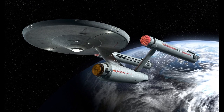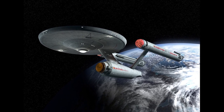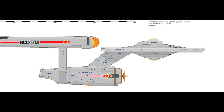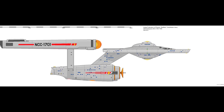Service aboard the Enterprise proved to be hazardous duty. Between 2265 and 2269, individuals killed while assigned to the ship included at least 58 officers and crew — 13.5% of the standard complement of 430.